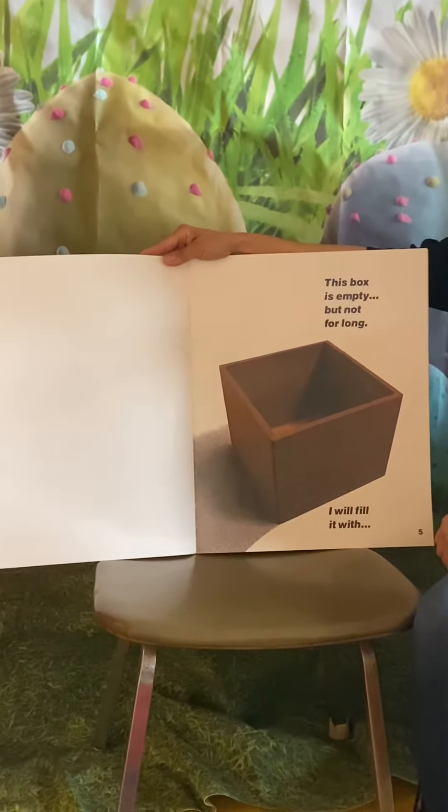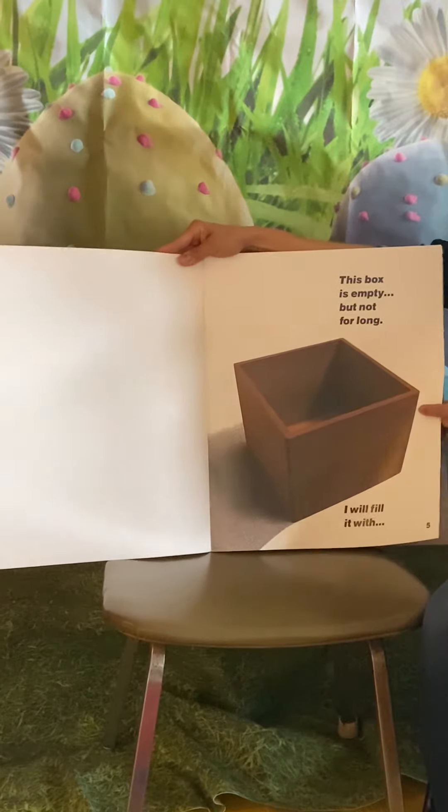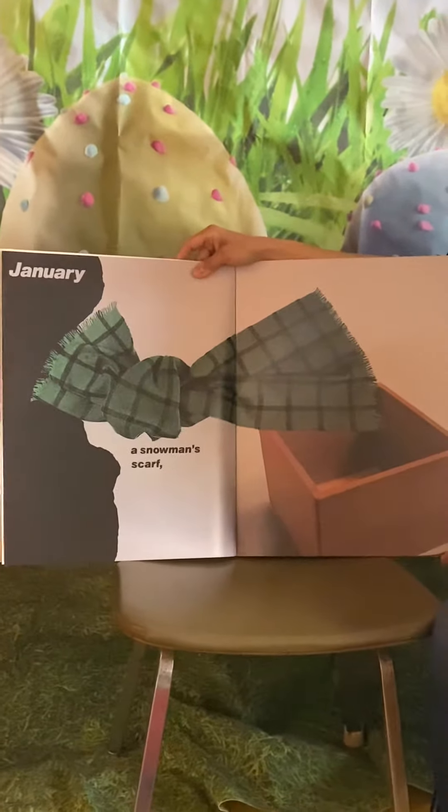This box is empty, but not for long. I will fill it with, in January, a snowman scarf.